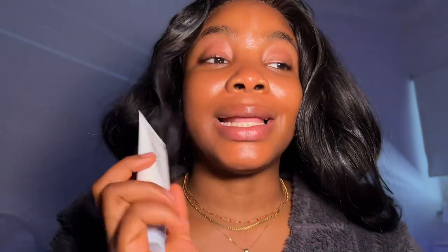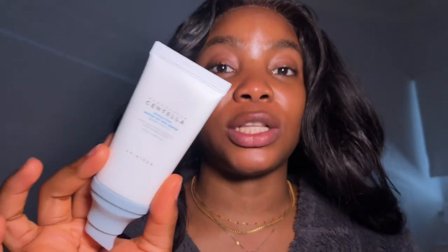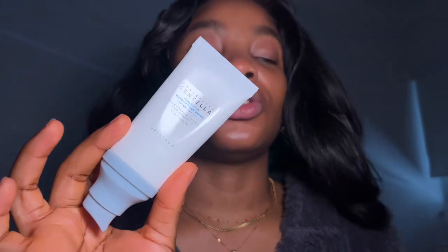There are some sunscreens that make your eyes tear up when you apply them — this one doesn't affect my eyes at all. It quickly absorbs into the skin and leaves a very nice dewy finish. For all my makeup girlies, this is really great under makeup — no peeling, no foundation separation. It also has niacinamide which helps with brightening and pigmentation. This sunscreen is so good.